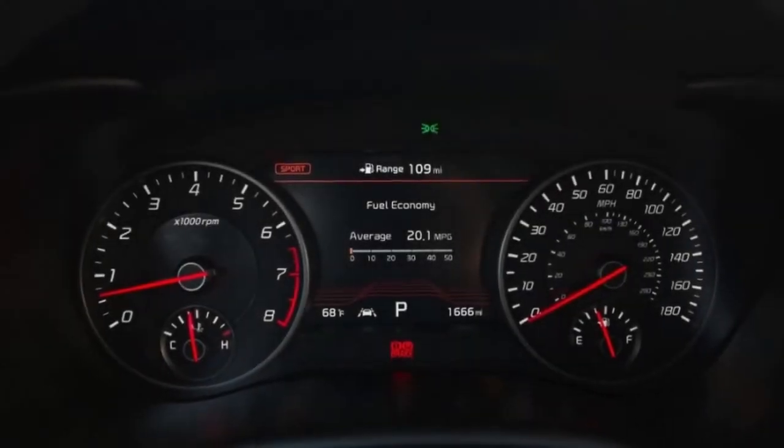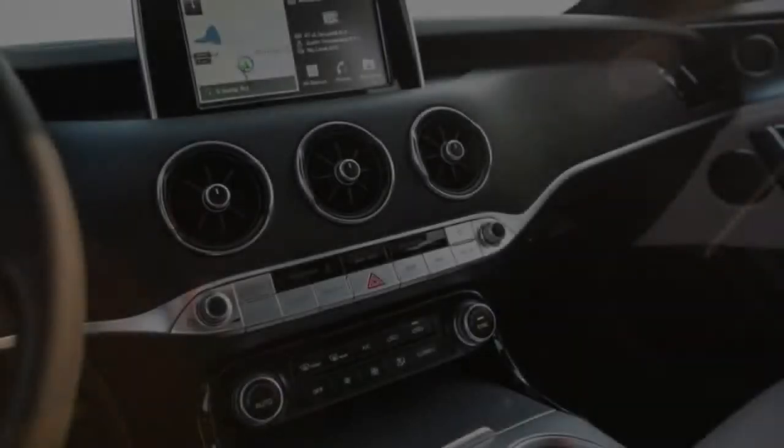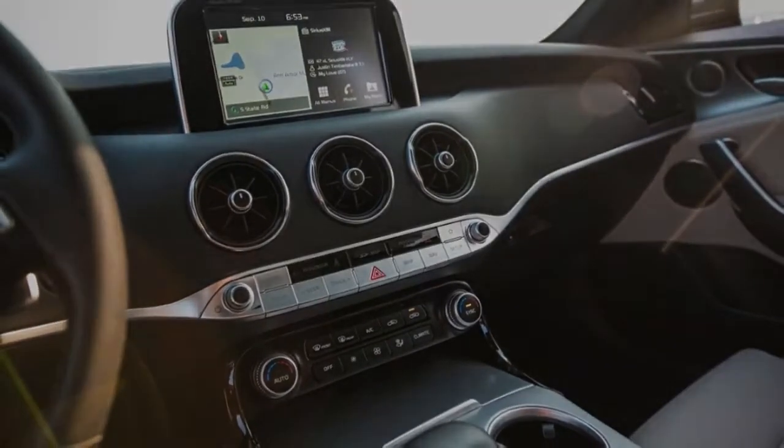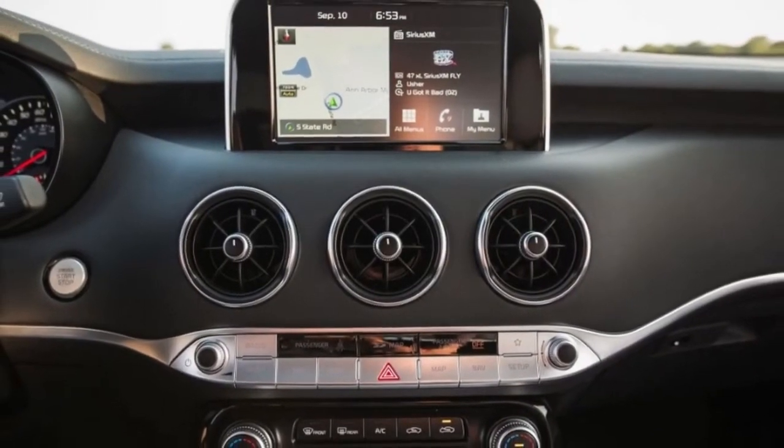Those numbers match up well with larger, much more expensive performance sedans, like some that competed in a recent comparison test, including the Audi A6 3.0T Competition and the Cadillac CTS V Sport.